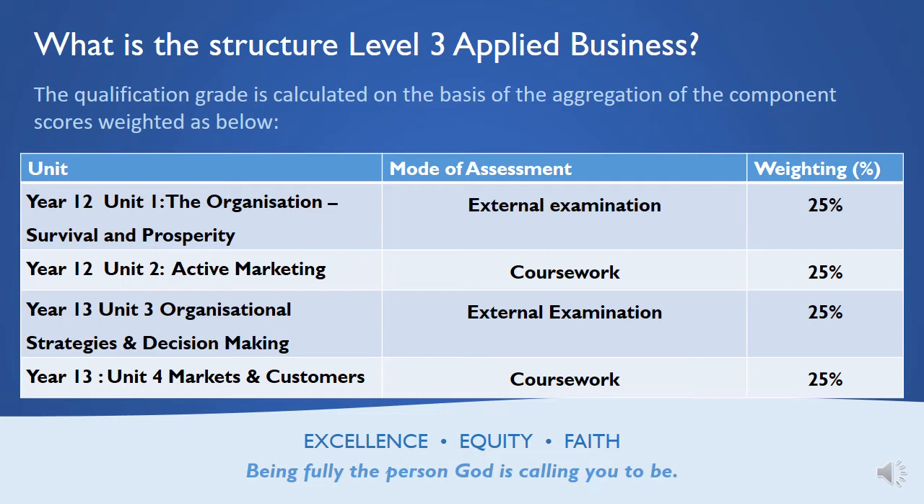Also in Year 12, you will be doing a piece of coursework worth 25%. This is the active marketing unit about the four Ps of the marketing mix — the product, price, promotion, and place — making sure that companies are able to research the market and sell to the market effectively. And that's all done on coursework.